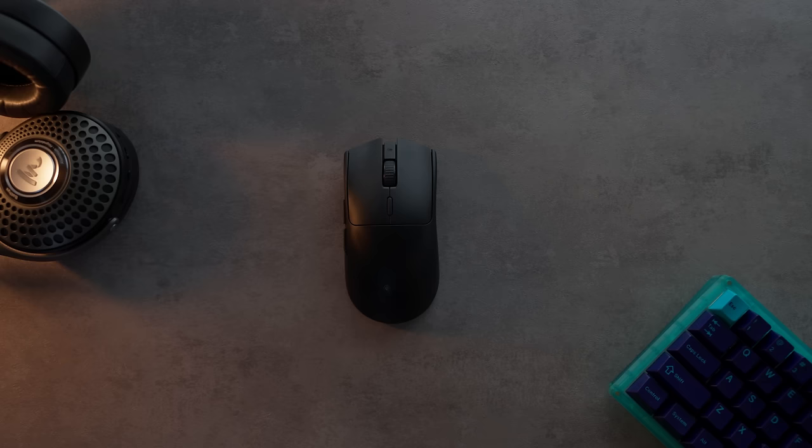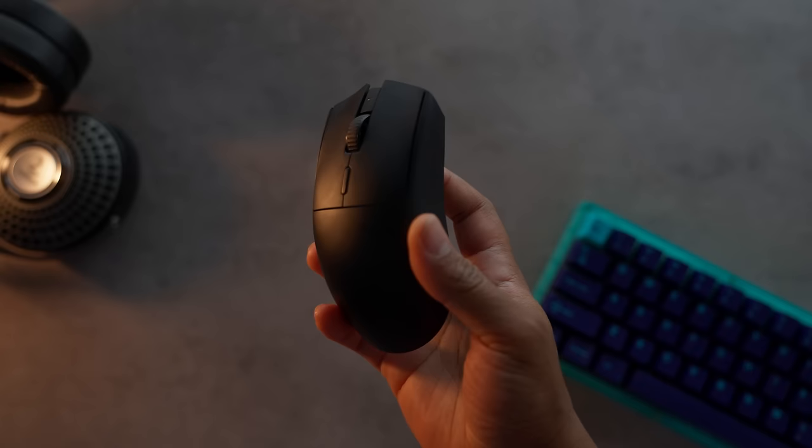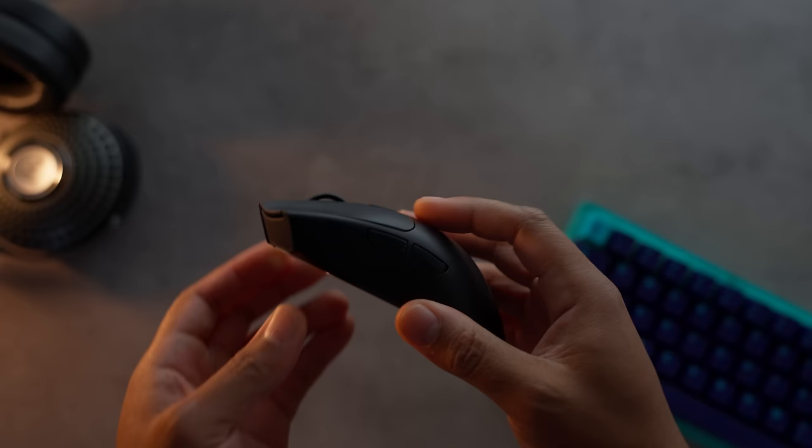Coming in at number one is the Razer Viper V3 — and that should be no surprise. This is one of the best shapes to come out this past year, if not the best. A lot of you haven't tried it because it has a battery in it. This is what I believe most companies should be doing — taking their shapes and slightly tweaking them over time based on feedback. Razer went through the Viper original, the V2, the V2 Pro and actually took the time to research, ask pros, and come up with a new shape. They moved the hump more towards the middle where your palm is, creating a nice center of gravity — just like the Stormbreaker — giving you that mind-muscle connection and allowing you to control the sensor better.